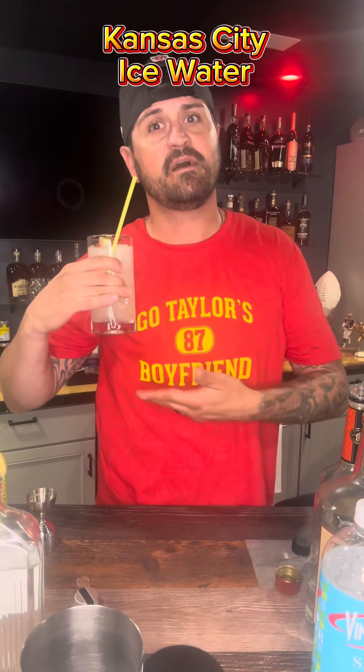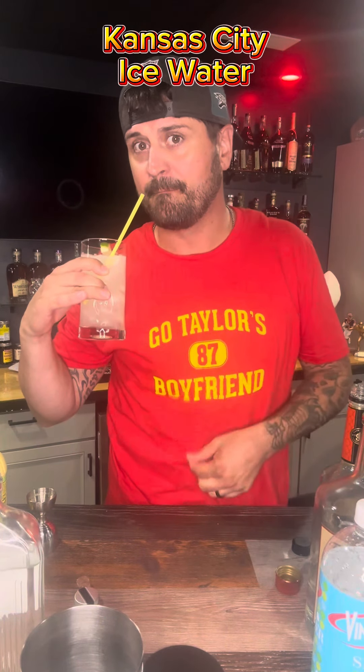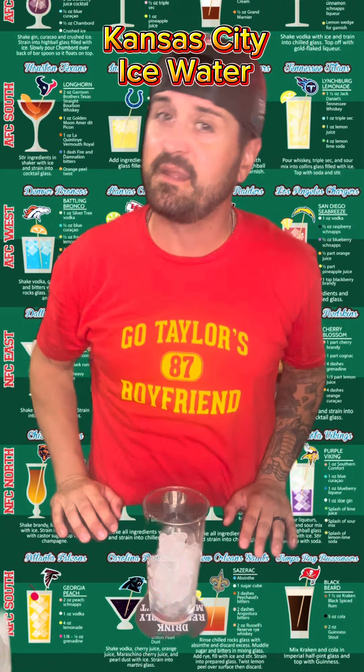The Kansas City Ice Water — a drink as vanilla as this relationship. Yeah, I said that. Another drink on the list of 32 NFL-themed drinks, and I'm going with Kansas City's the Kansas City Ice Water.